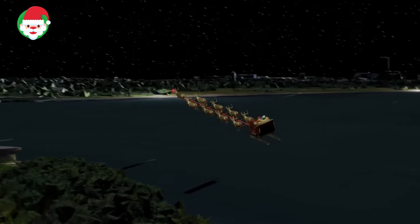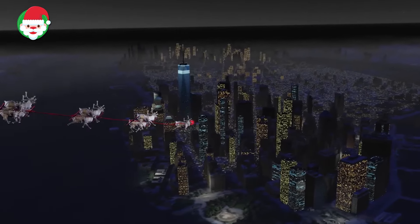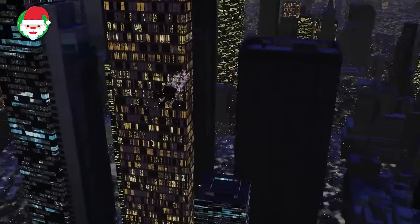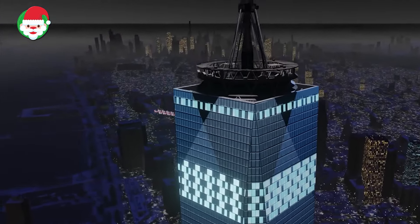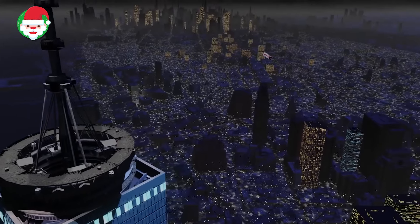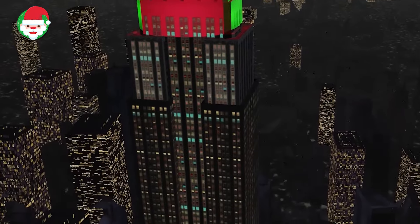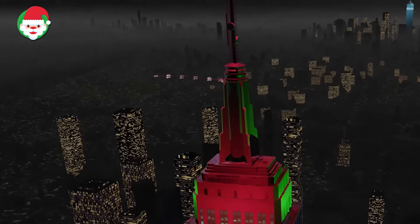Start spreading the news — Norad has spotted Santa flying over the Big Apple. New York City is known for its abundance of holiday cheer, which is no doubt putting a spring in the reindeer's steps. A truly international city, New York is the home of the United Nations and the Statue of Liberty, which has greeted New Yorkers since its dedication in 1886, almost 100 years since New York was briefly the capital of the United States. More holiday films have included New York than any other city. Keep following along with Norad to find out where Santa goes next.